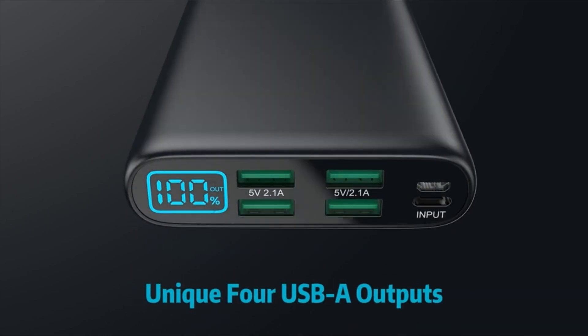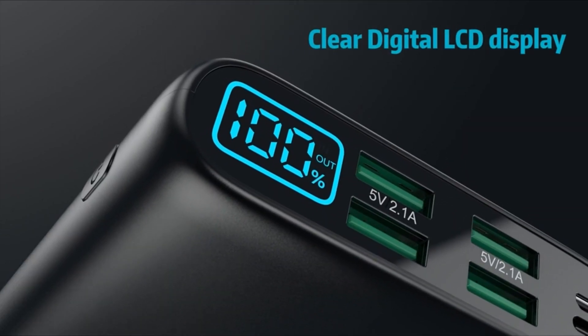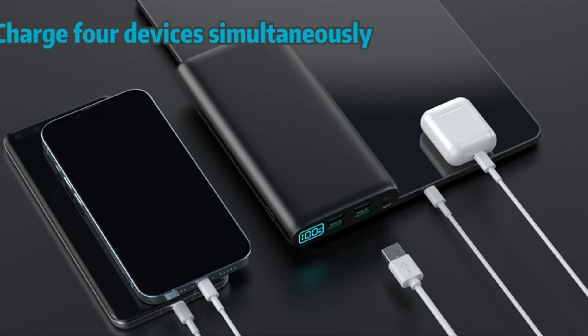Hi, welcome to the All Cases here. In this video we are going to talk about the 3 best Samsung S22 accessories you can buy on Amazon.